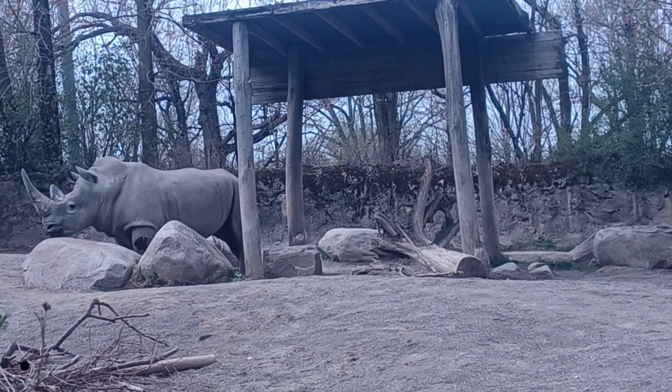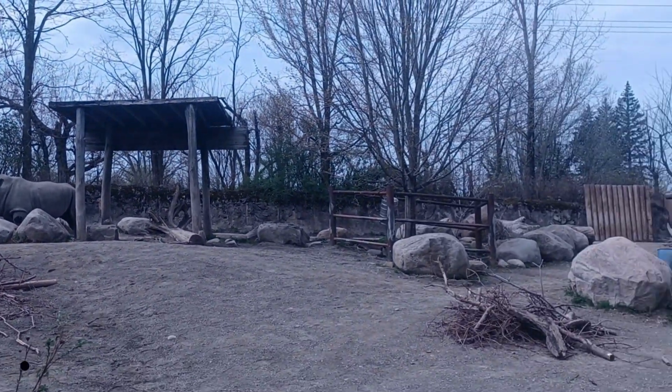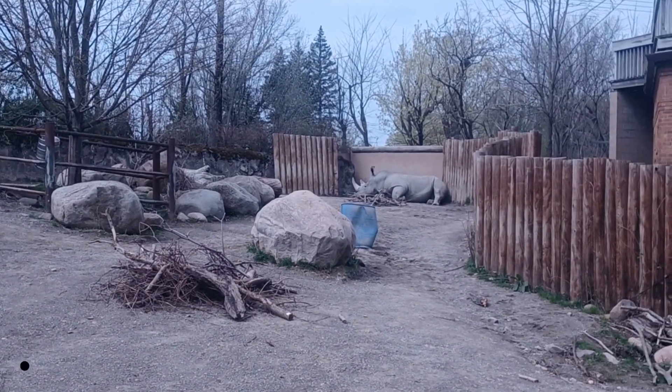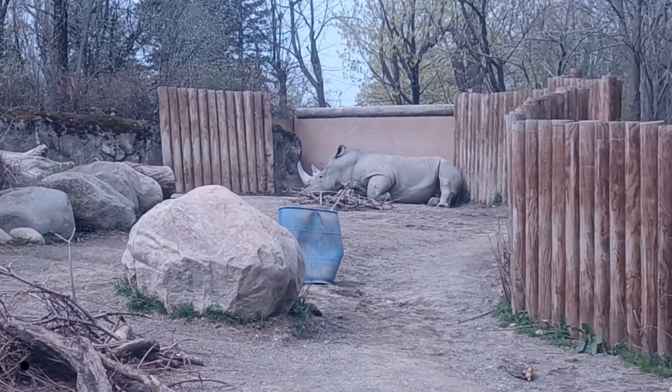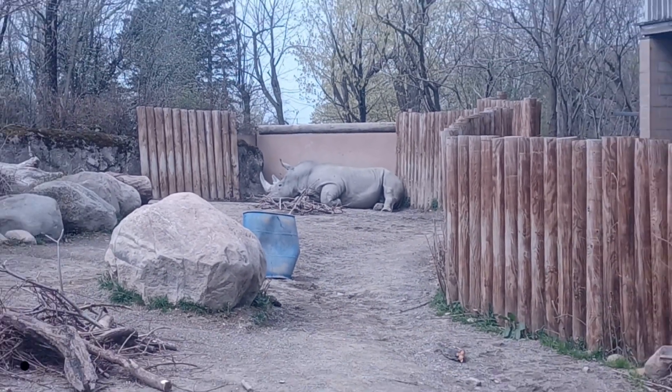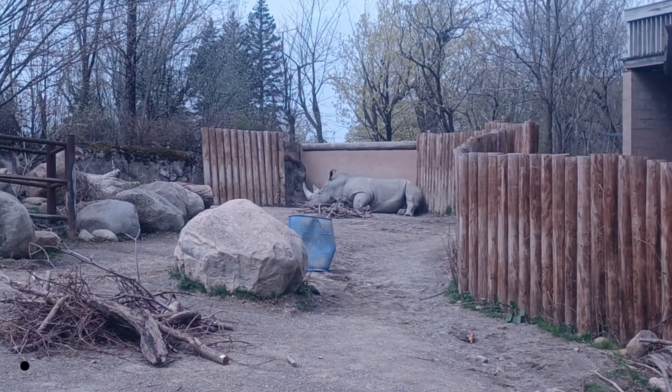White rhinos have a really cool relationship with several bird species which actually feed on the insects and parasites present in their hide and on their backs. The horns of rhinos are used for self-defense. They live in groups of family members of about 14, and when threatened they form a circle to protect the little ones.